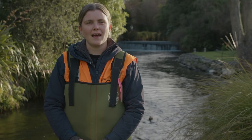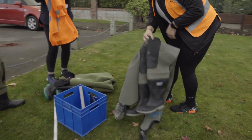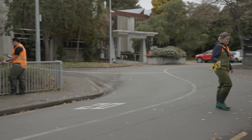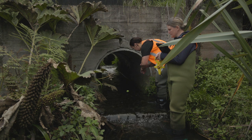Check the weather before you head out and don't go if the waterway's flooded. You'll need sturdy footwear that you don't mind getting a bit wet, and clothing appropriate for the weather. If you're working near a road, wear something bright and watch for cars. You'll need a tape measure, a metre ruler, a tennis ball or something similar, and a stopwatch.